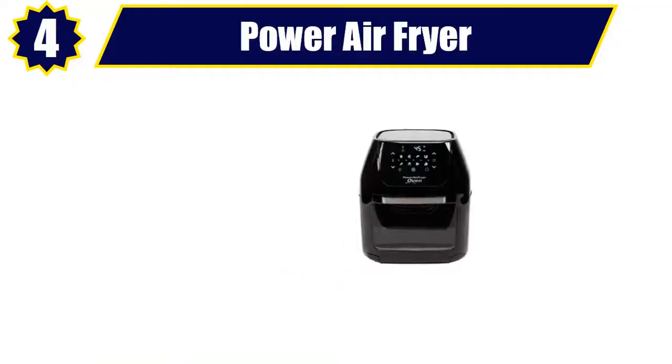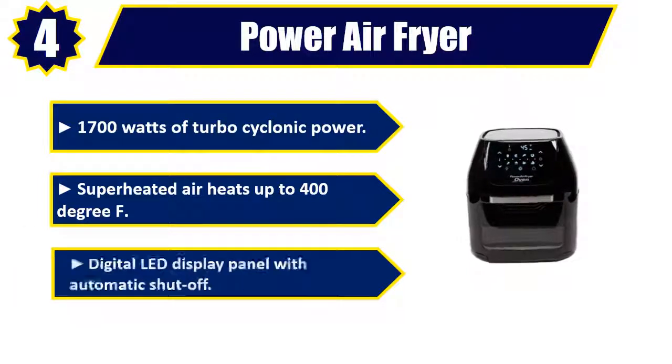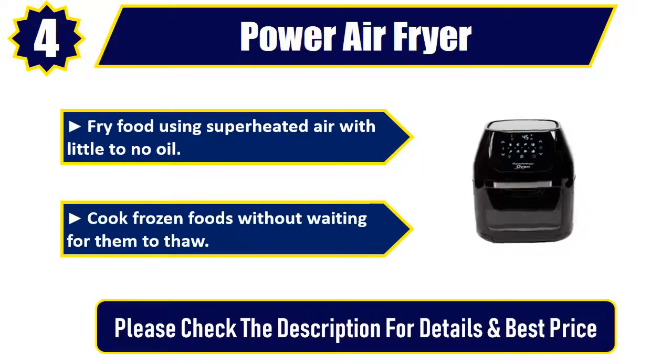Number 4: Power Air Fryer. 1700 watts of turbo cyclonic power. Superheated air heats up to 400 degrees Fahrenheit. Digital LED display panel with automatic shutoff. Fry food using superheated air with little to no oil. Cook frozen foods without waiting for them to thaw. Please check the description for details and best price.